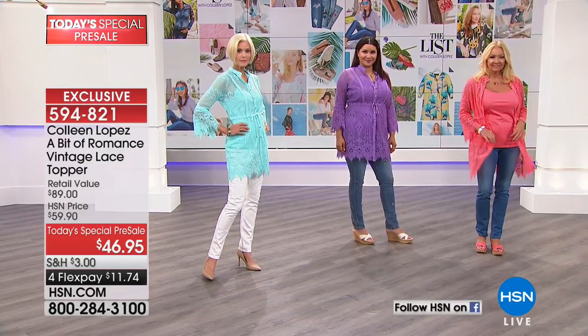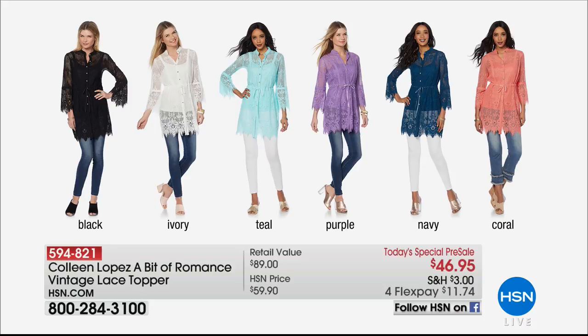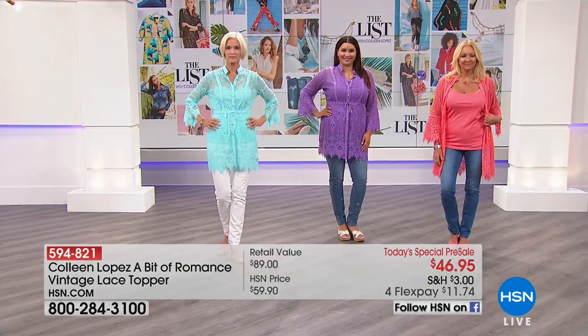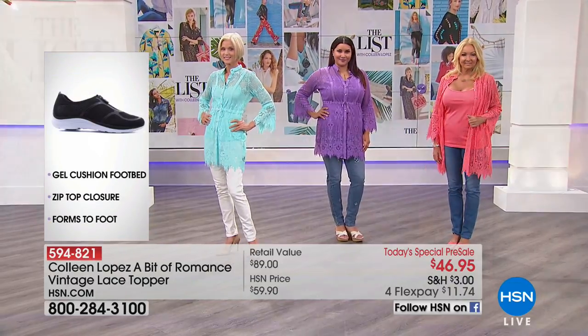We're calling it ivory but it's really a very crisp, pretty white. We also have black, purple, navy, and that coral we talked about. The buttons are all crystal — a beautiful faceted crystal button — and it has a little tie so you can cinch the waist, make it tighter, or ease it up. It's a beautiful little bow that ties.